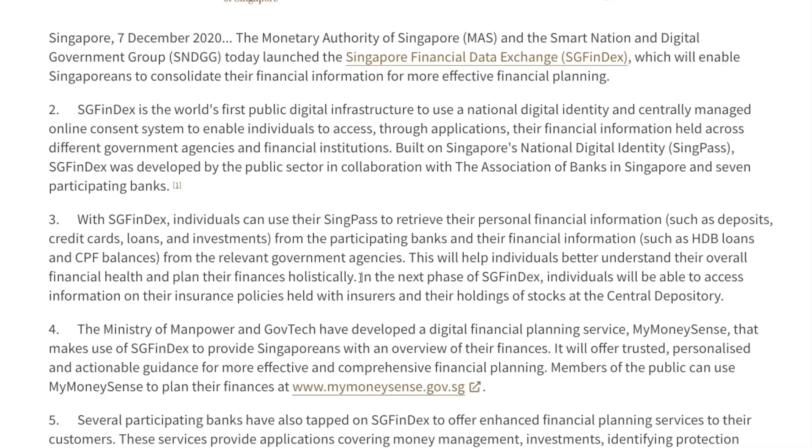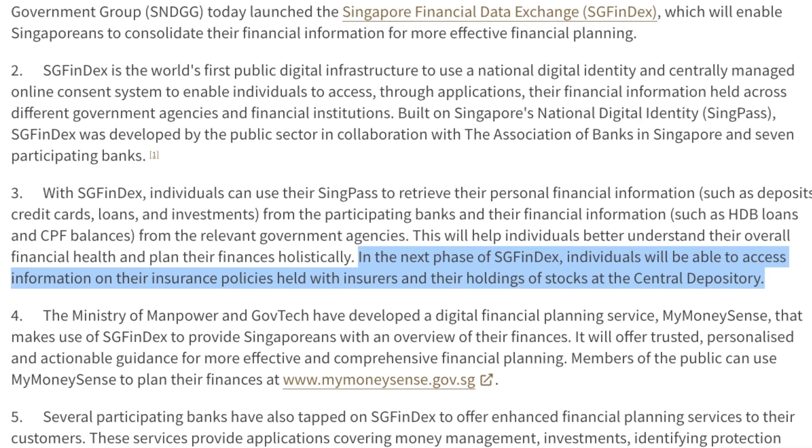After that, you just need to log on to your iBanking portals. According to the website, in the next phase of SGFinDex individuals will be able to access information on their insurance policies and also their holdings held within the Central Depository. Apart from using My MoneySense, you can also go to the different banking portals to look at their version of such financial planning tools and retrieve your other banking information as well.